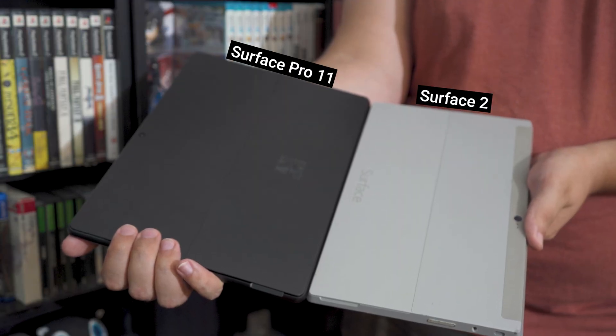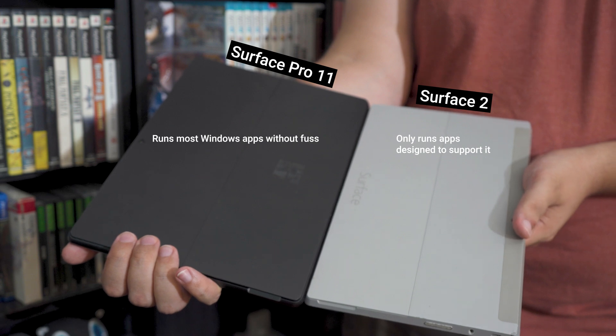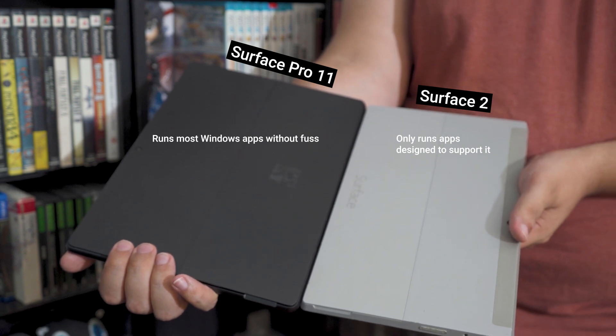Without hyperbole, the Surface Pro 11 is the pinnacle of what Microsoft has been trying to achieve with Windows on ARM since the first Surface RT devices launched in 2012. There have been massive bumps and bruises along the way, but the devices available right now are far removed from those original tablets. Even still, there are caveats in key areas that will prevent the Surface Pro 11 or any Windows on ARM machine from being ideal for everyone.